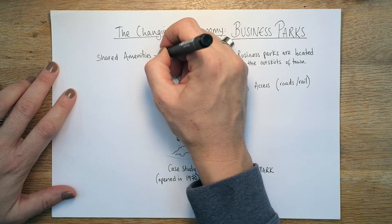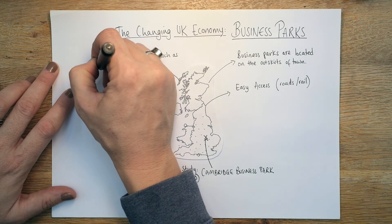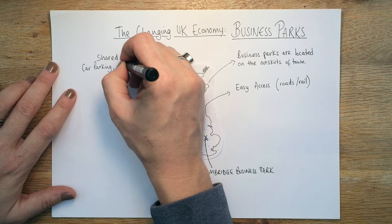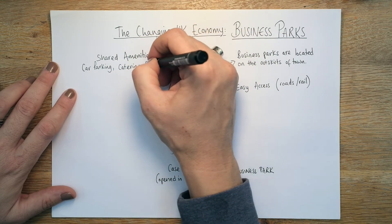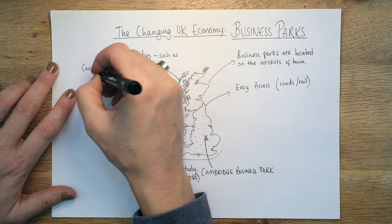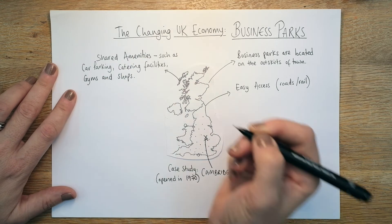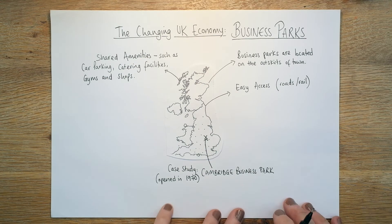Shared amenities include car parking — all the businesses share the same big car parks — catering such as Costa coffees and food trucks, gyms, and shops as well. Not a huge amount of shops; we're not talking like a big shopping mall, but there'll be some things there for people to buy.